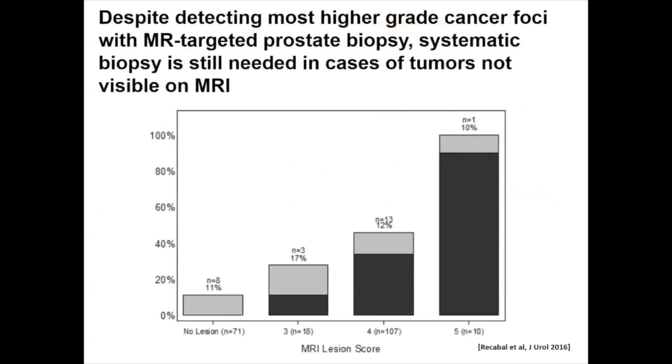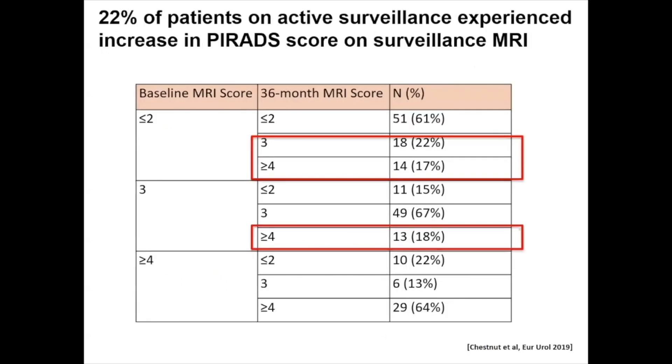The reason we include systematic biopsy is that our data show that despite detecting the most higher-grade cancer foci with MR-targeted prostate biopsy, systematic biopsy is still needed for tumors not visible on MRI. Looking at our MRI lesion score on the x-axis, lesions scored 3, 4, or 5 were visible; however, upwards of 10 to 12% of patients who had no detectable lesion in the targeted area still had higher-grade disease detected on systematic biopsy, supporting its continued role.